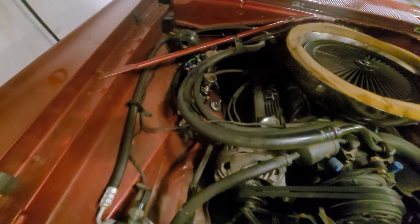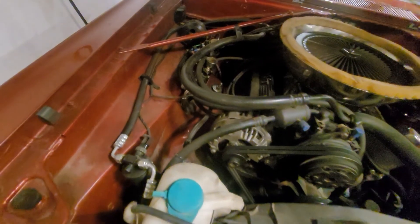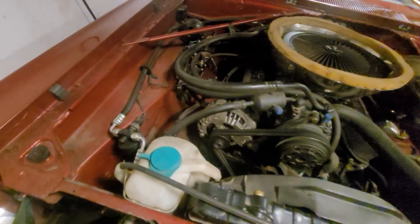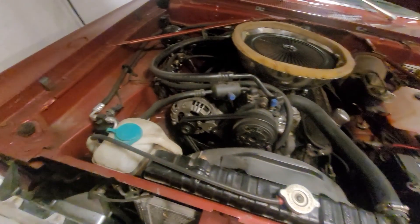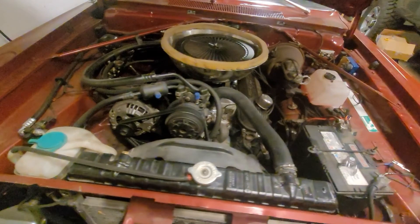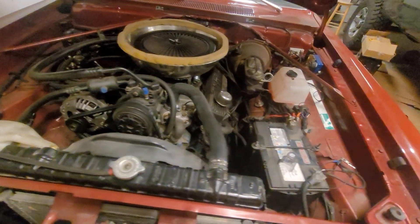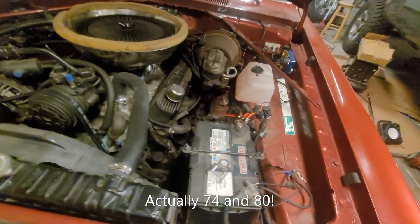Since I was in there, I decided to change the secondary jet and restore the six-jet spread from primary to secondary — actually a seven-jet spread, because that's all I had. The six-jet spread is just what it was from factory. Factory was 72s and 80s, so now it's 65s and 72s.